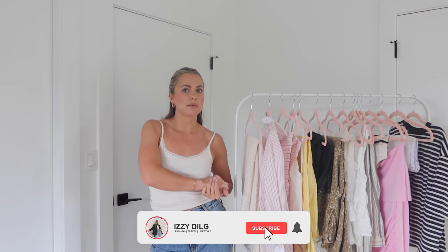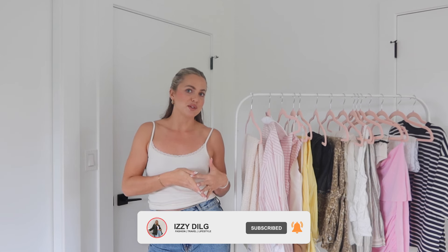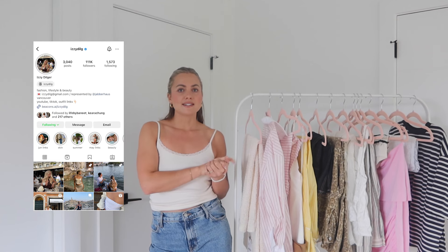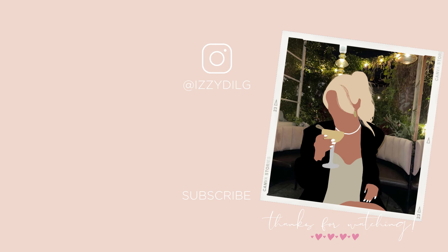That's it! I hope you guys enjoyed this haul. I've linked everything down below so you can check it out. Don't forget to subscribe — I'm going to Europe next week and will be posting so many vlogs. We're going to Tuscany and Florence, Mykonos, Paris, and then I'm going to Majorca with one of my best friends. I'll be wearing all these pieces while I'm away — see you guys next time, bye!